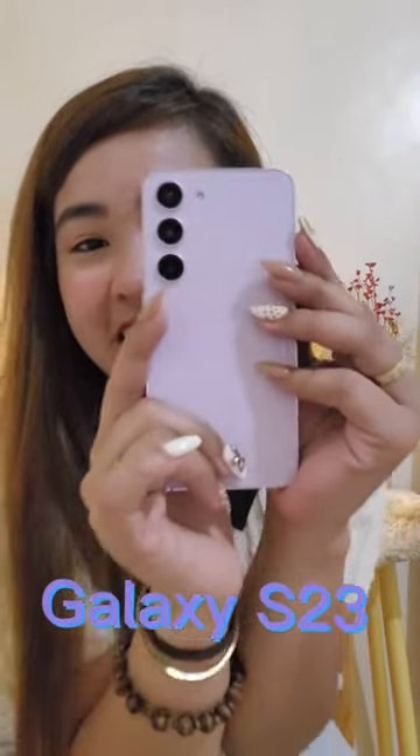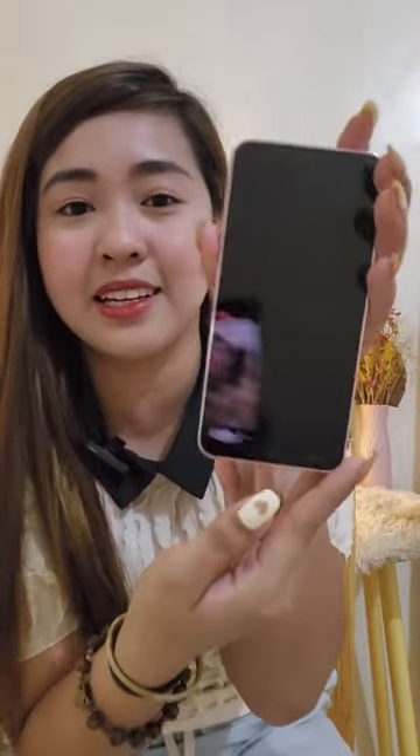Hey guys, it's me again, Johnny Girl, and welcome to my mini vlog! I just want to show you my experience with my newest Galaxy S23. Here it is, guys — look how beautiful it is. Agree ba kayo? Maganda siya!